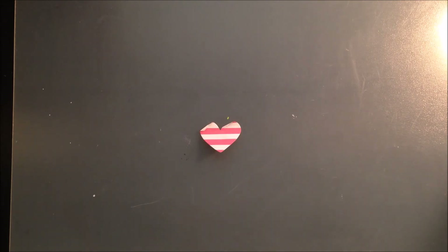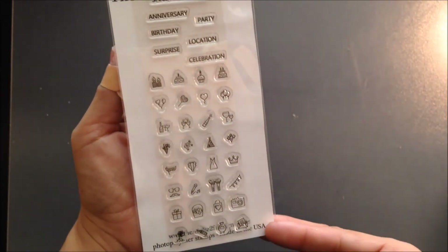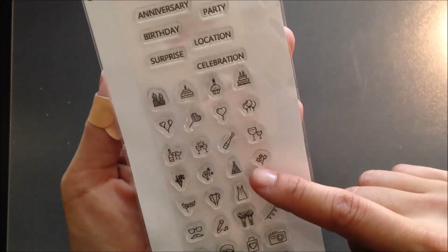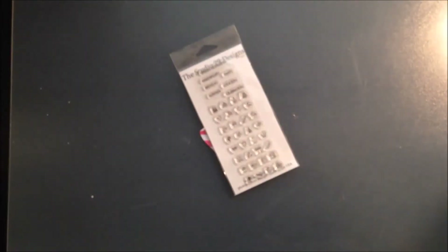One more thing — Paula was sweet enough to tag me in Studio 29, which are the Take 10 kit people. I won a planner stamp — it's a celebration or party theme and they're really cute. I like the camera and the banner. I can't believe we won! And I did get another distress ink at Hobby Lobby. Okay, that's it! Check out Paula's video soon because she's going to do a haul too. Thanks so much for watching, bye!